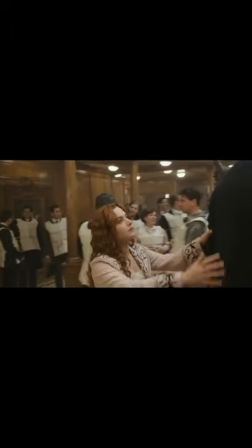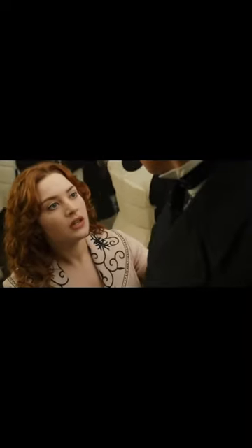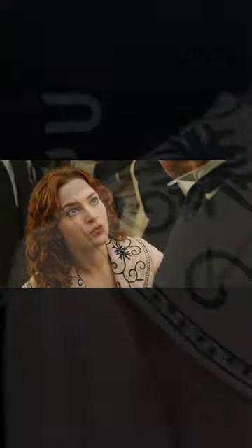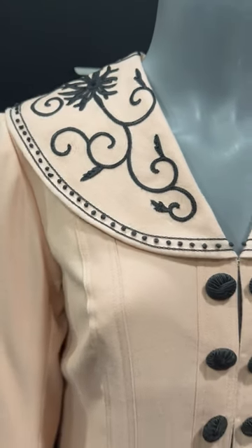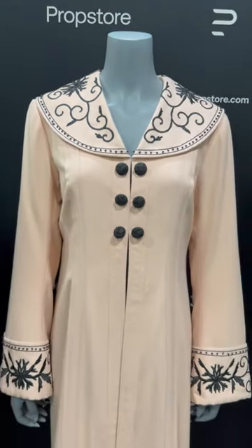Hi everyone, this is Megan from Prop Store. I am so excited to introduce you to one of my favorite pieces in the upcoming live auction. This is the Titanic coat that Rose wears when she is on the boat, just about to get off before she gets into that other coat with that little piece of jewelry in the pocket. But this is what she wears for the majority of her trip through the boat.